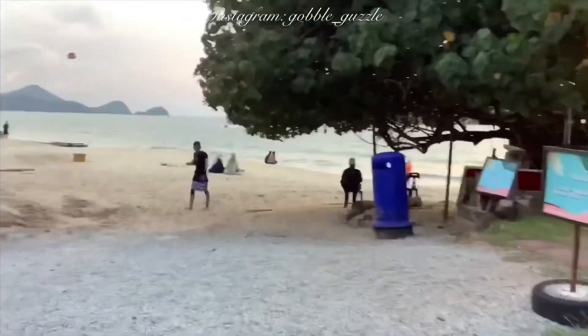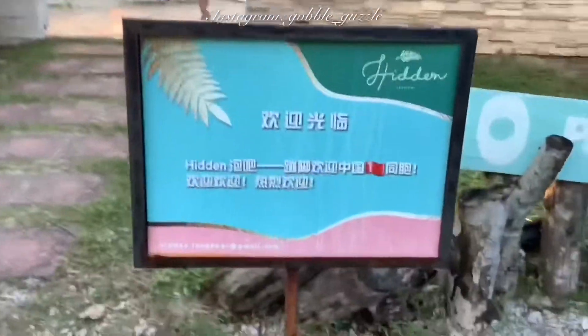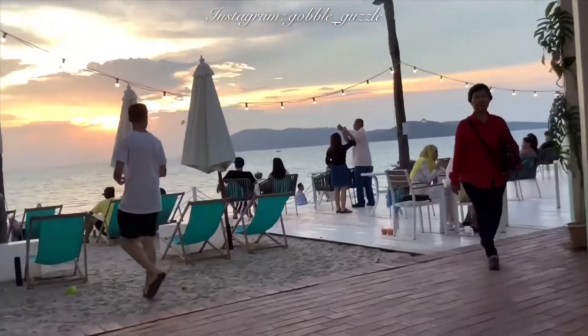Hey you, and today we are vlogging from the hidden bar in Pantai Tengah. It's actually not that hidden. It's at the end of one side of Pantai Tengah and at the start of Pantai Chenang, and it's actually very easy to find.